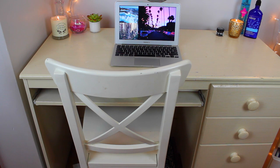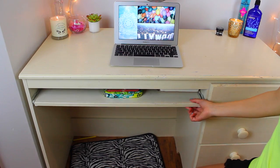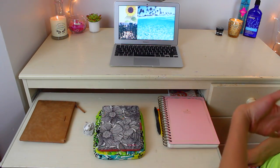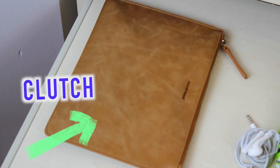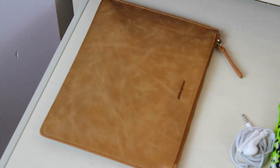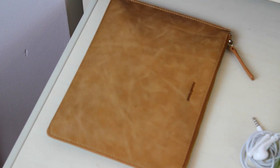Now I'm going to be showing you guys the little pull-out thing that I have on my desk which is right by my chair. You just pull it out and I have a few things laid out. The first thing I have is this little clutch by the brand Russell and Hazel and I just have some necessities in there so I can easily grab it and throw it in a purse that I'm going to be using that day. I just have lip products and such in here.